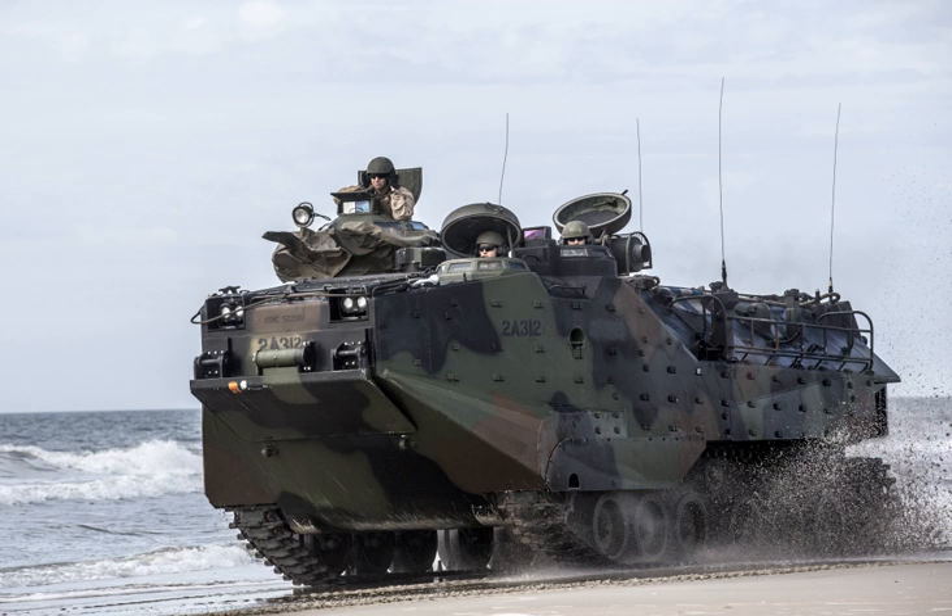The Assault Amphibious Vehicle AAV, official designation AAVP-7A-1, formerly known as Landing Vehicle Tracked Personnel 7 (LVTP-7), is a fully tracked amphibious landing vehicle manufactured by U.S. Combat Systems, previously by United Defense, a former division of FMC Corporation. The AAVP-7A1 is the current amphibious troop transport of the United States Marine Corps.